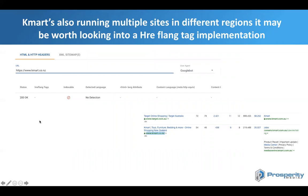Kmart is also running multiple sites in different regions. It may be worth using an hreflang tag to tell Google that these are different websites in different regions. The .co.nz website and the .com.au website do have content that is quite similar, so it would be advisable to implement hreflang. If you look at the traffic metrics for the New Zealand site, they are quite low, so there's definitely some opportunity there.